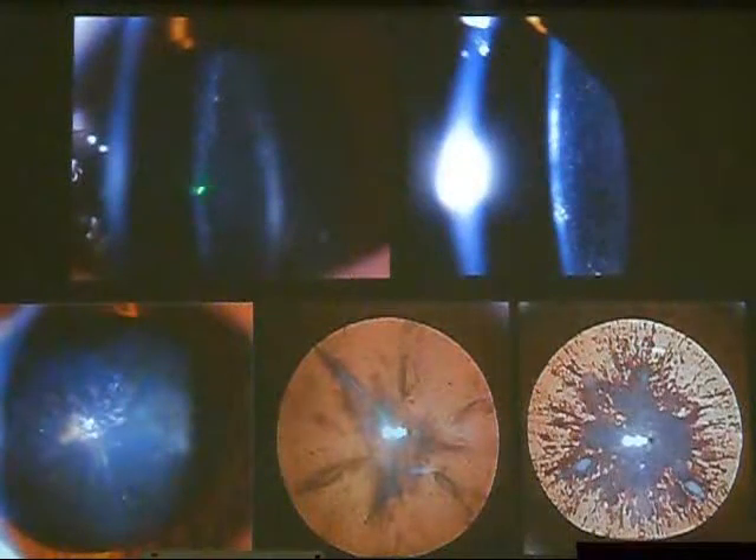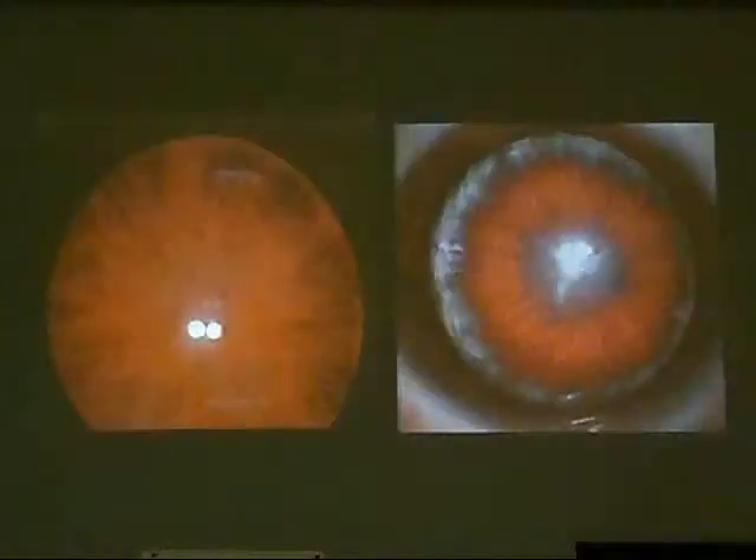These cataracts are not indicated for surgery. This is the blue dot cataract. When you follow them up, in the literature they are written as stationary. But sometimes with age they may be associated with cortical spoke-like cataract and become indicated.